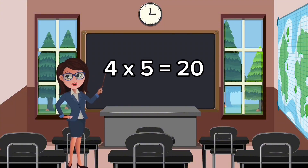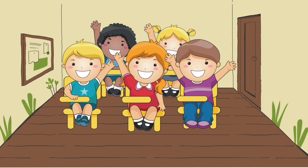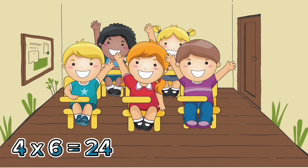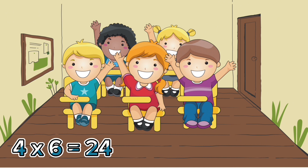Four-fives, twenty. Four-six is twenty-four.